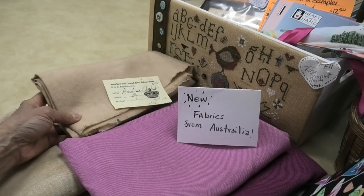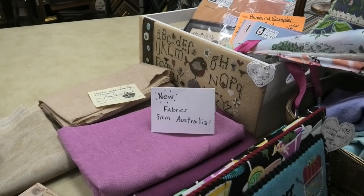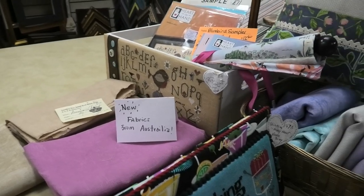Here's some American Chestnut 36-count — stuff like this is like gold, sells out like crazy. There's a full yard of it, which is great. Karen always puts her new stuff up here.